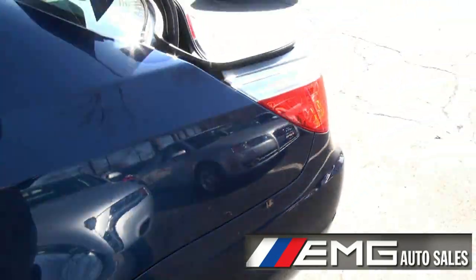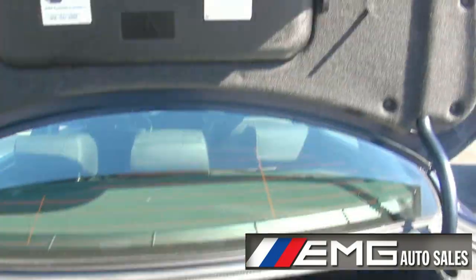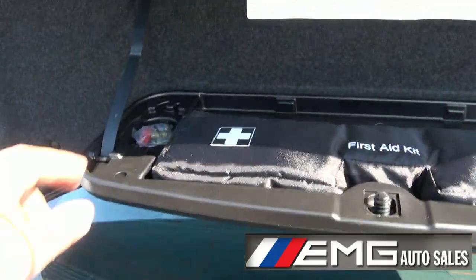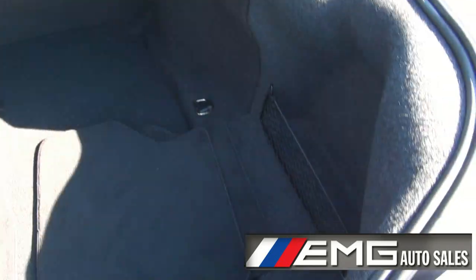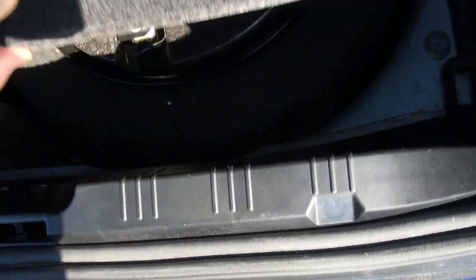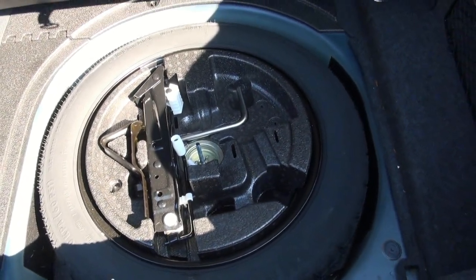All your BMW mats are there. Your first aid kit and tools are here. Your spare is there, your jack — very convenient.